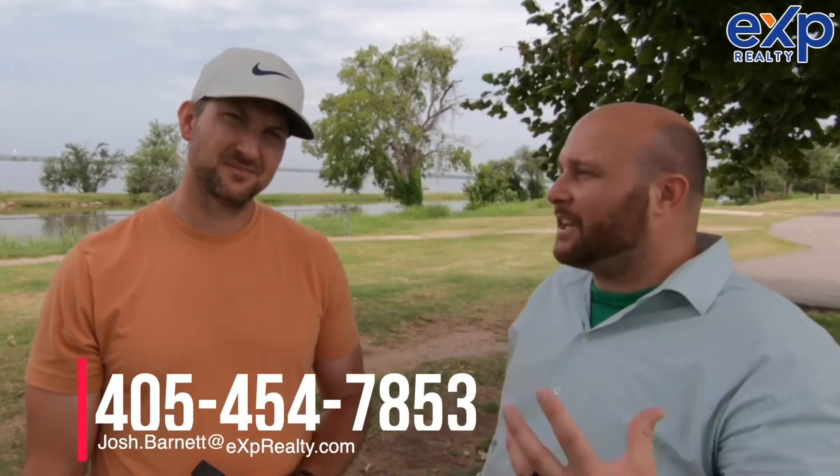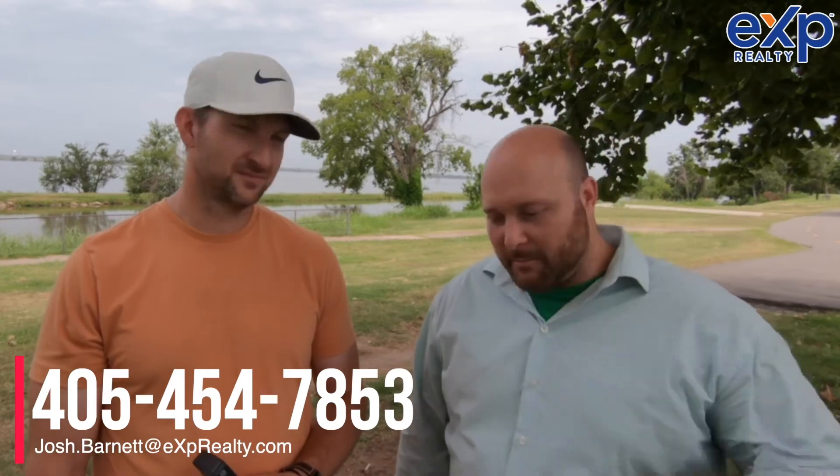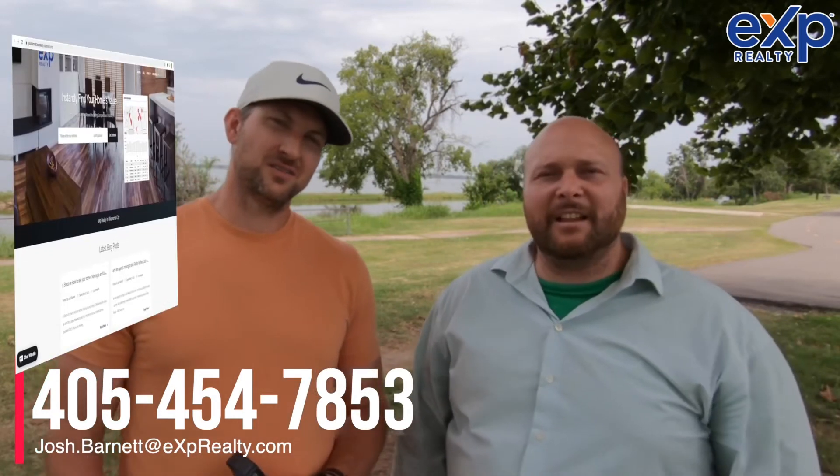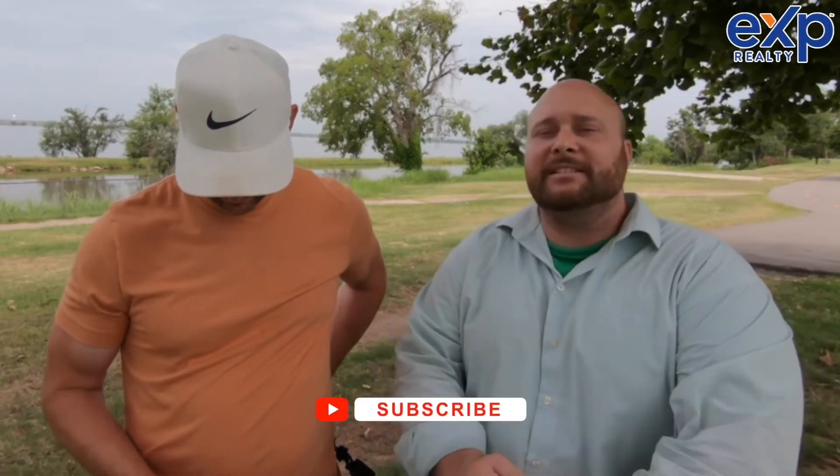All right, so the very first thing when you're going to sell your home is you've got to call us — the number's down below. Text us, email us, go to our website and type in your address. When you call us, we're going to ask you things like: how old is your roof?